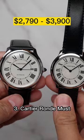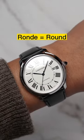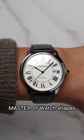Another watch to try is the Cartier Rhone. This also comes in automatic and quartz, large and small sizes, and Rhone literally means round — and Cartier is a master of watch shapes.